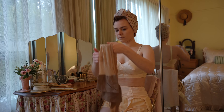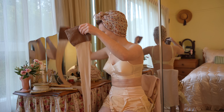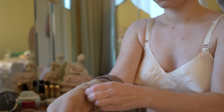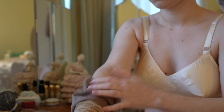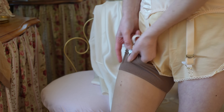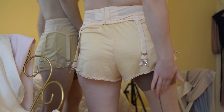Nylon stockings were nude in colour and fully fashioned, meaning they had a reinforced heel and had a knitted seam along the back. The stockings were then attached to suspender clips to hold them up, and pantyhose as we know them today were not invented until 1959. Stockings had to be perfectly adjusted to ensure the seam was straight before putting on your dress and heading out for the day.